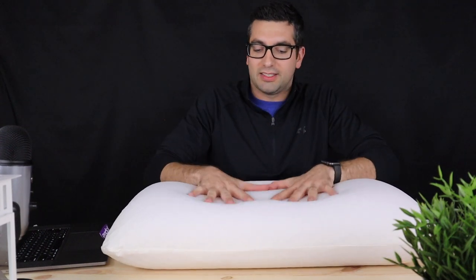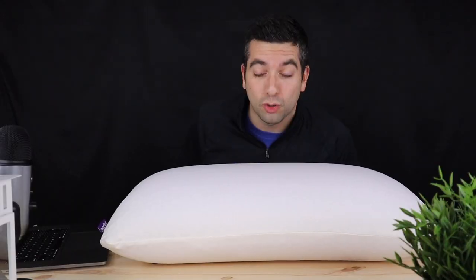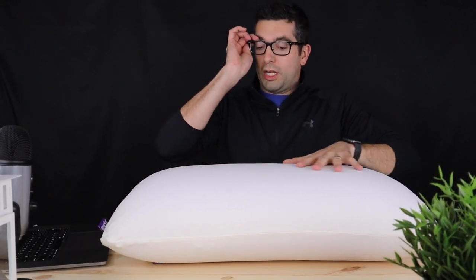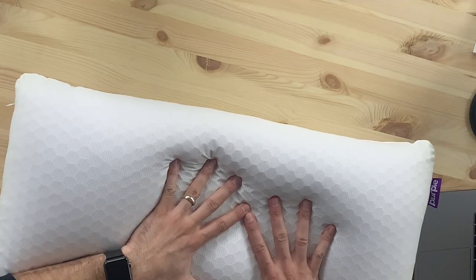They come in two different sizes. This is the tall version of their pillow — let's give it a whirl right now. It's cool, it's nice. It has a nice reflex to it, meaning that when you put your hand into it or push down on it, it pushes right back.